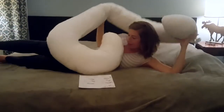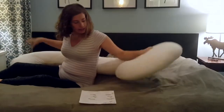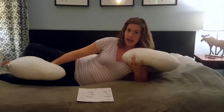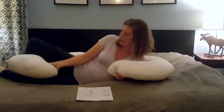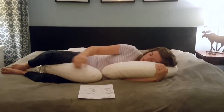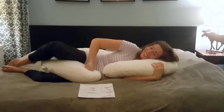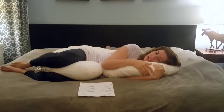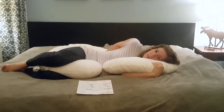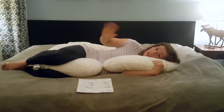One of my favorite positions is called Back to Back. You put this C-shaped pillow behind you so that it sort of spoons you, and you lay down. My favorite part of this position is it feels like it's almost stretching my low back. It's just great for low back or hip pain — if you have low back or hip pain, you're going to love the Back to Back position.